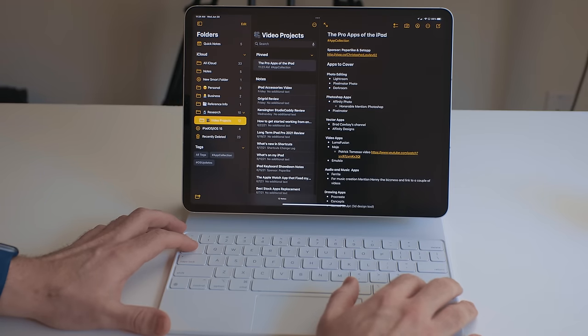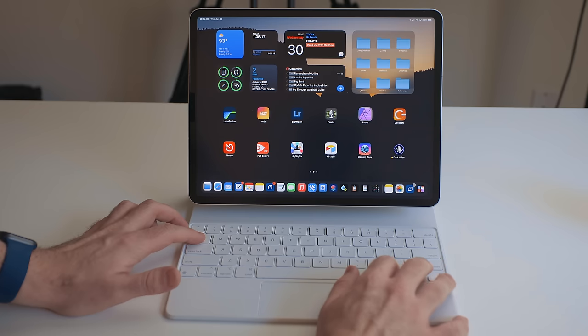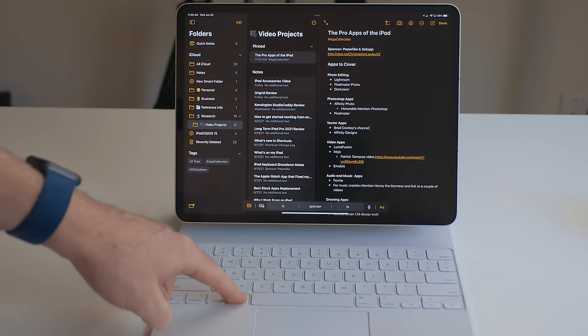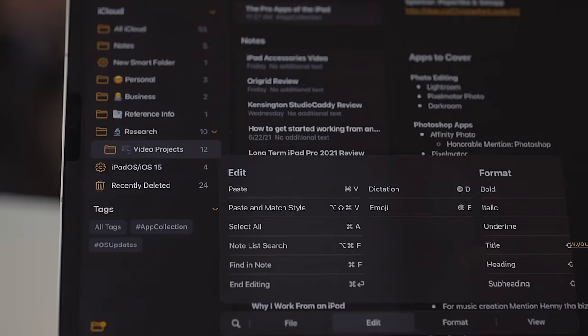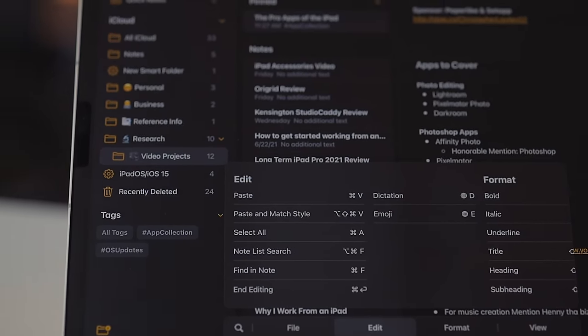Last year the Apple Pencil got a lot of cool upgrades, and this year it's the keyboard's turn. There is now full keyboard navigation, meaning you can use the Tab and arrow keys to navigate and the Enter key to select things. This works in apps, but it also works on the home screen as well. The keyboard shortcut menu also got completely revamped — it's a lot closer to the Mac menu bar now. In fact, if an app is a Catalyst app, it just uses the menu bar from the Mac to display all those shortcuts.